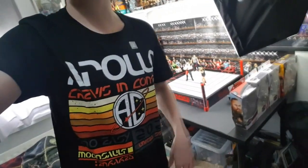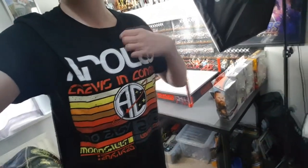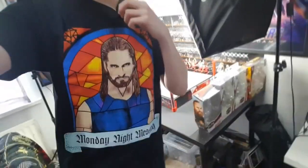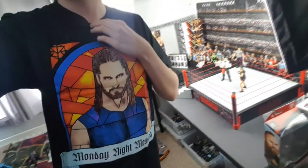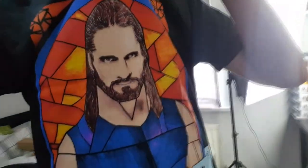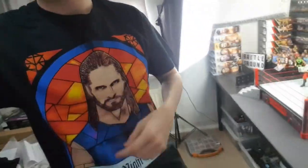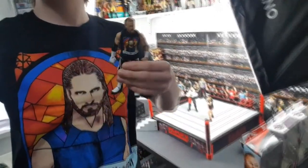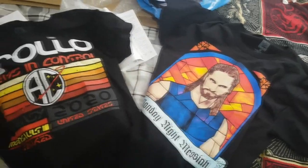Let's try on the Seth Rollins one — I've still got the sticker here, I need to take that off. Here is the Seth Rollins one looking awesome — the Monday Night Messiah. I love this gimmick and I really like this design. Awesome — it's like a stained glass window. I've actually got this shirt in figure form on my Buddy Murphy custom shirt. I'll grab that now — as you can see, we're twins now.